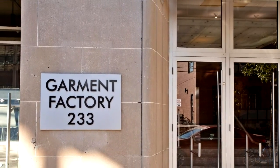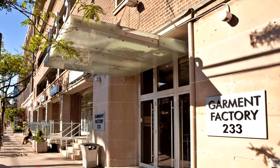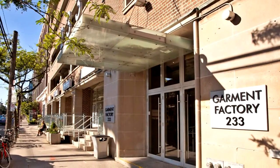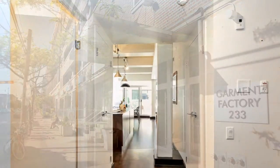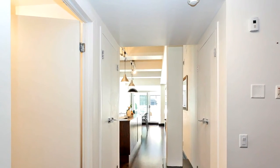Beautiful, spacious 1 plus 1 bed and 1 bath, offers 787 square feet of indoor living and 400 square feet of outdoor living spaces. 10-foot coffered ceilings and floor-to-ceiling glass in living and dining room. Large patio doors walk out to terrace.